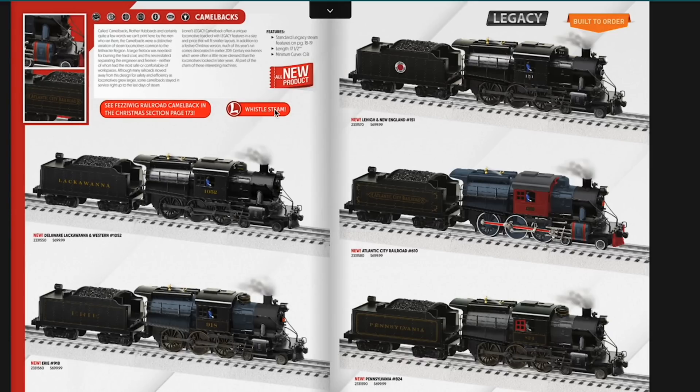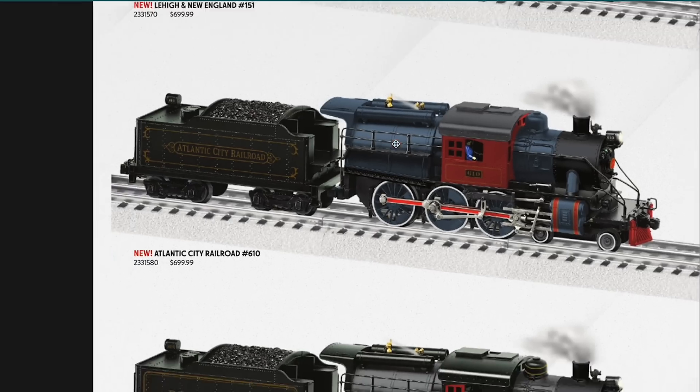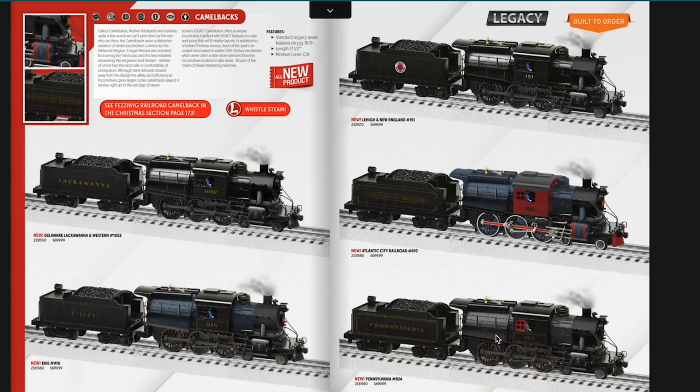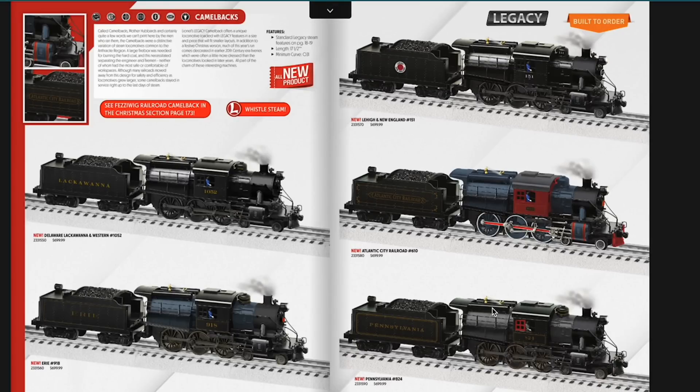Moving through, we've got the Camelbacks — these were really popular a few years ago because of their price tag, coming in at $699. We've got some new options: Lackawanna, Erie with that Russian iron boiler just like the NLOE custom run, a Lehigh and New England version, and the Atlantic City Railroad — I believe the initial name for the Pennsylvania Reading Seashore Line Railroad. The paint on the Atlantic City is absolutely gorgeous — red striping, red cow catcher, Russian iron blue even on the drivers and side rods. Really, really cool. There's a Pennsylvania version too with a gray boiler and black accents. These do have whistle steam and operate on O31 curves, coming in at $699.